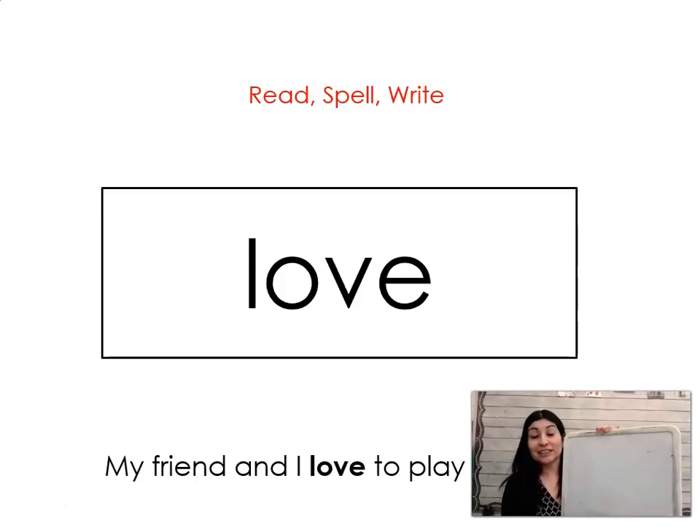The next word is love. Say it with me. Love. My friend and I love to play baseball. Let's spell it and write it together: L-O-V-E. Love.